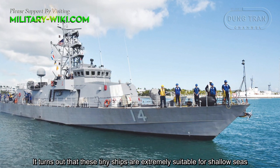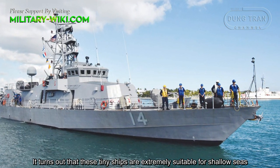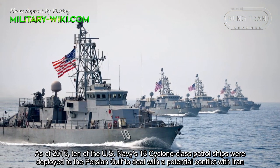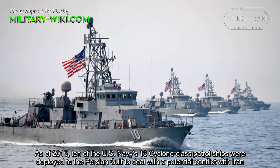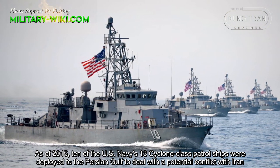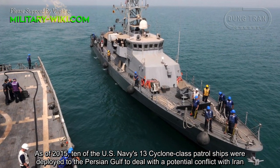It turns out that these tiny ships are extremely suitable for shallow areas. As of 2015, 10 of the US Navy's 13 Cyclone-class patrol ships were deployed to the Persian Gulf to deal with a potential conflict with Iran.